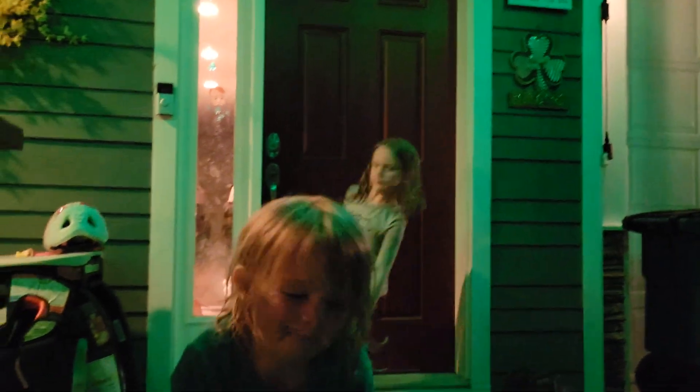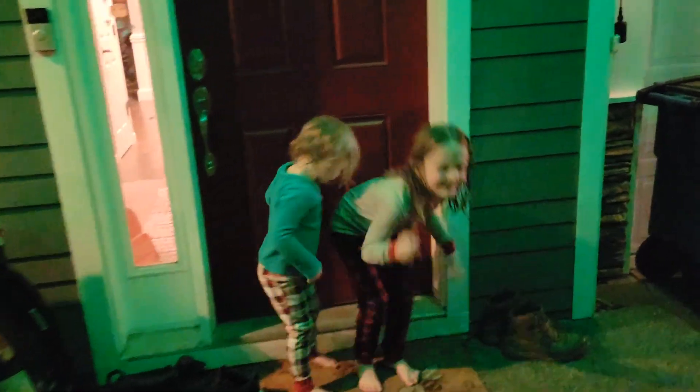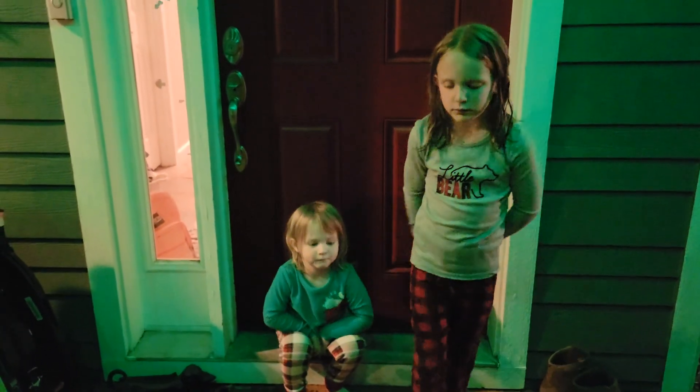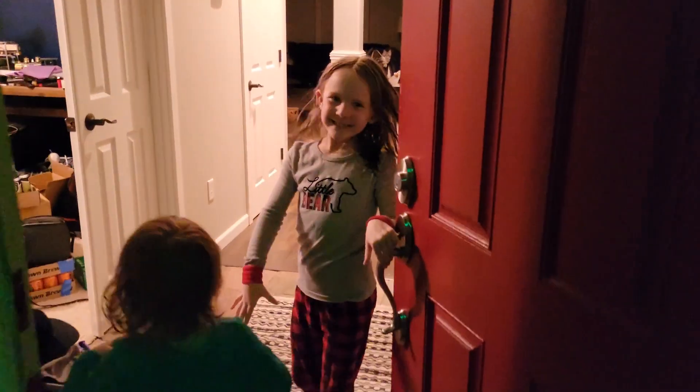We're hoping — it doesn't matter if we catch him, we're happy with the goodies. My feet are cold — it's about 30 degrees outside. Here's the hoping. Tomorrow we'll see what we find. Let's go inside. Happy St. Patrick's Day! Yeah!